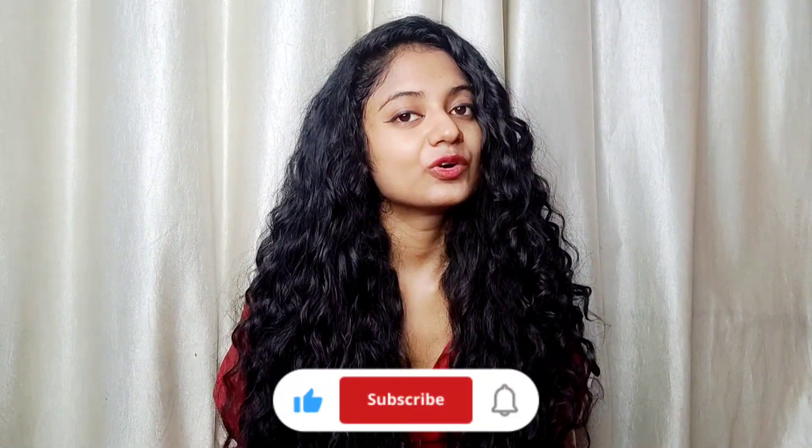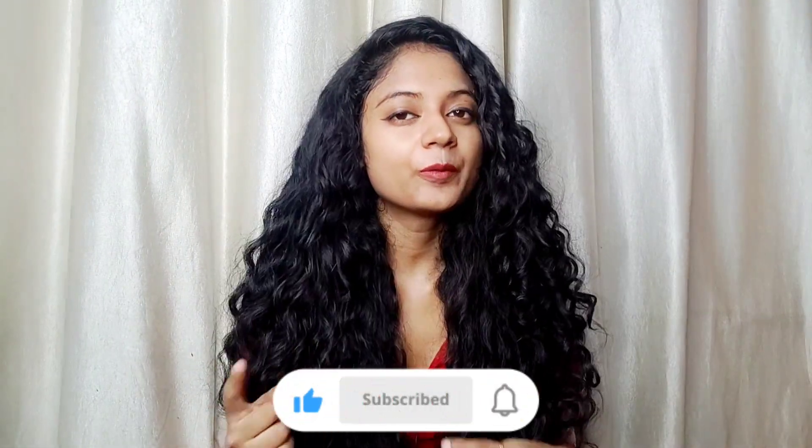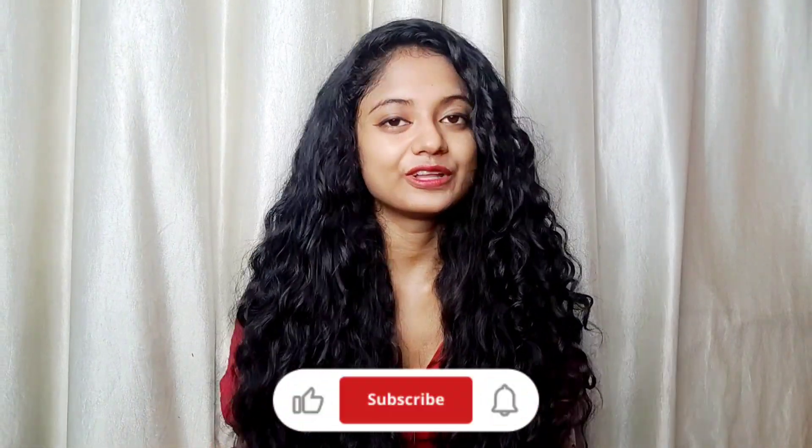That's it for today's video. Let me know in the comments your queries and also what videos you want to watch. I'll be back next week with a new video — bye!